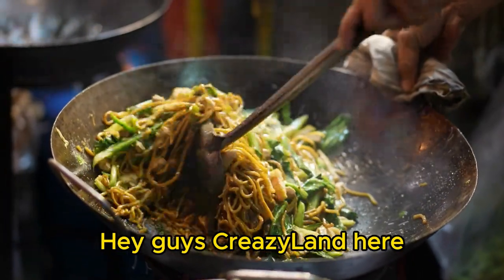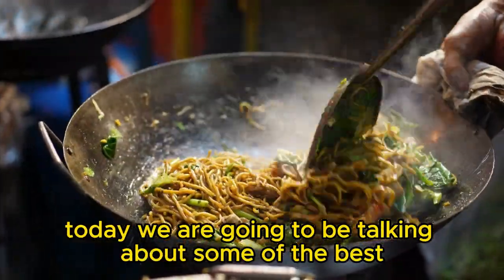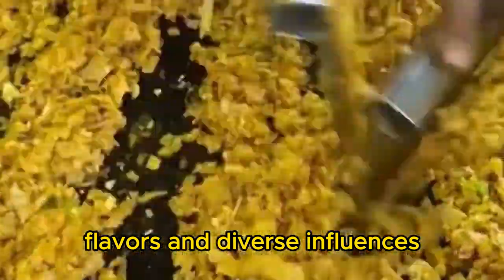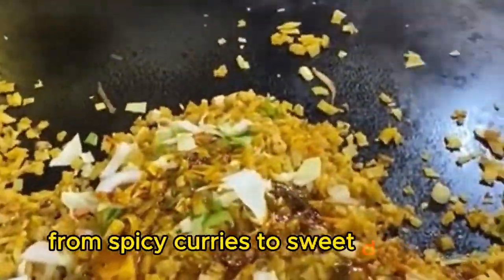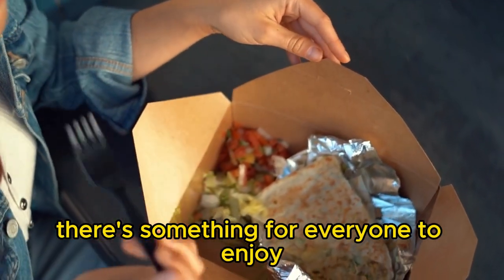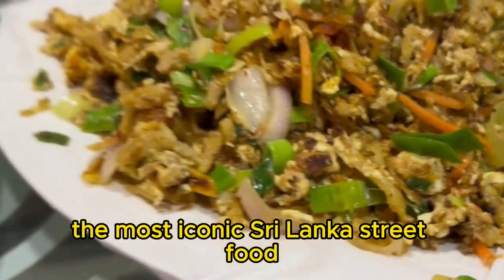Hey guys, Crazy Land here. Today we are going to be talking about some of the best street foods in Sri Lanka. Sri Lanka cuisine is known for its bold flavors and diverse influences, and the street food is no exception — from spicy curries to sweet desserts, there's something for everyone to enjoy. Kottu roti is perhaps the most iconic Sri Lanka street food.